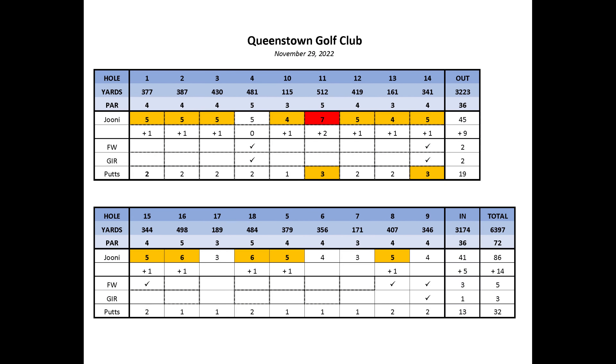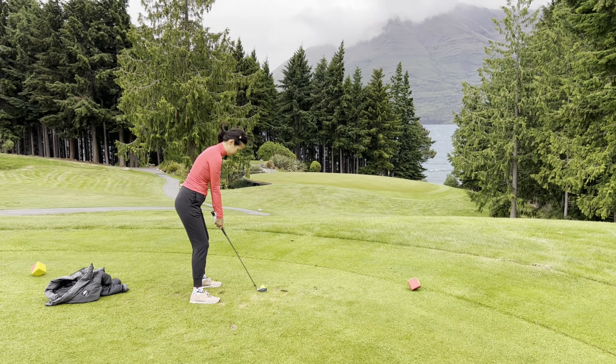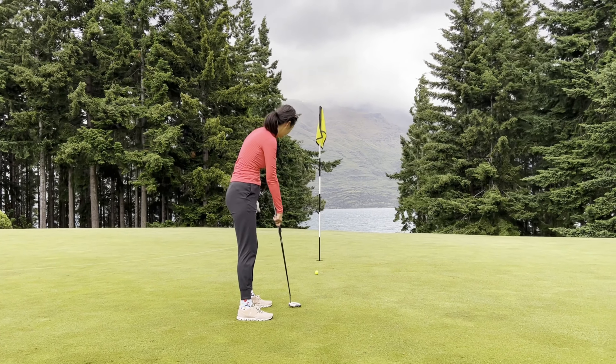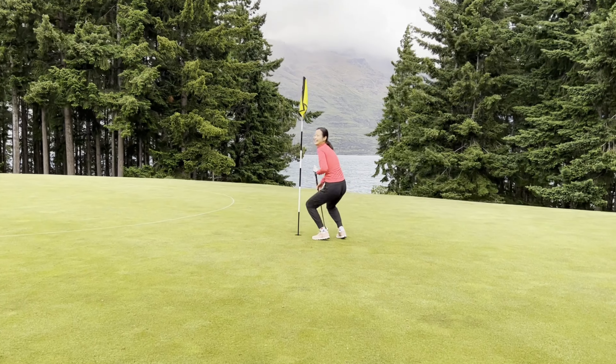Overall 14 over — definitely not a bad round, especially in the wind. On the back nine only five over; with that wind it was pretty hard to hit greens, only hitting one in regulation, but I putted really well and my short game getting up and down from a lot of tricky spots helped me shoot a pretty good score. Some final thoughts on Queenstown Golf Club: very beautiful, very fun, different from Jack's Point. It's a lot hillier with more uphill, downhill, and sidehill lies, more parkland with a lot more trees, but really beautiful amazing views of the lake everywhere. Definitely recommend playing if you get a chance. Thanks for watching and see you next time.